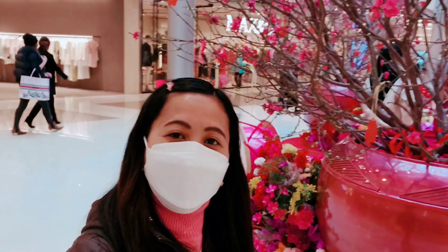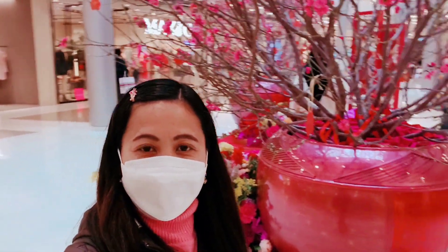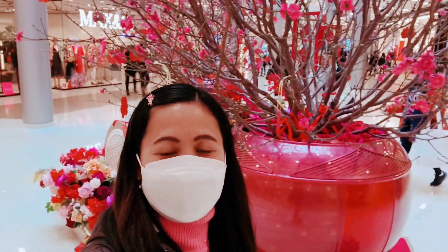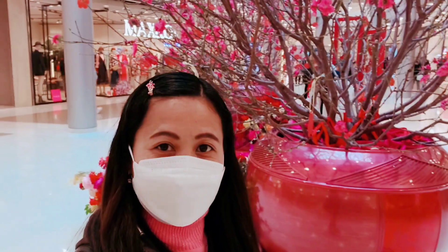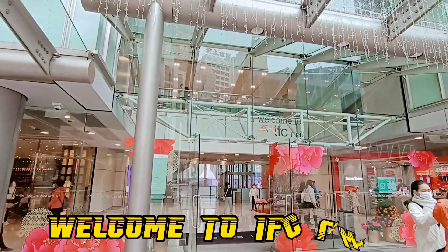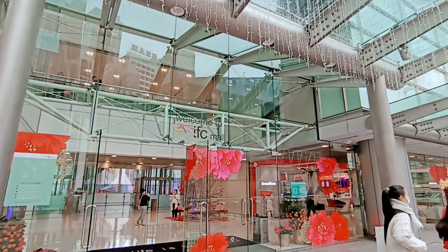Hi guys, welcome back to my YouTube channel. For today's video, I'm here at the IFC Mall and I'm going to show you the Chinese decoration here. So come on, let's go! Alright guys, this is the IFC Mall and then we go into the IFC Mall.